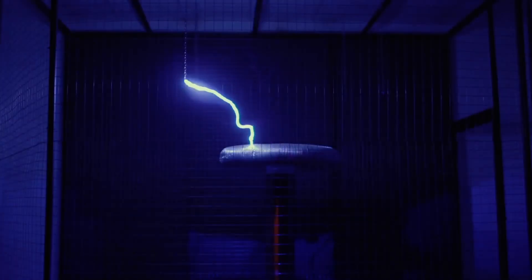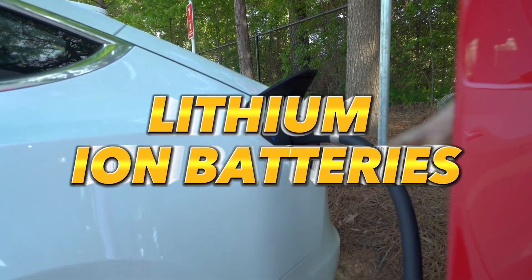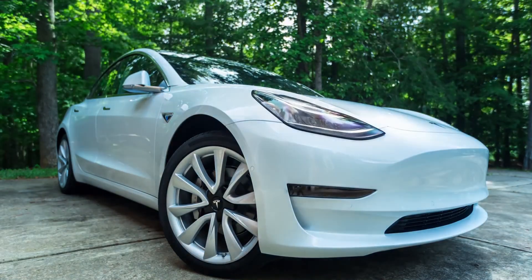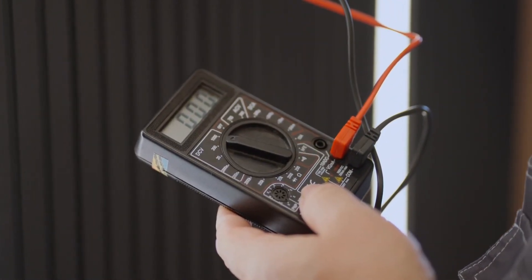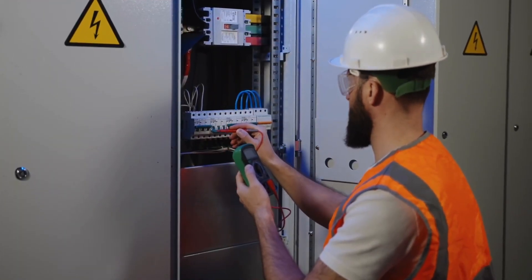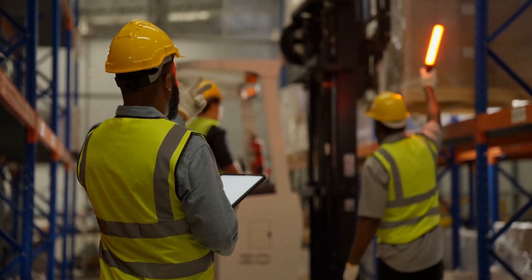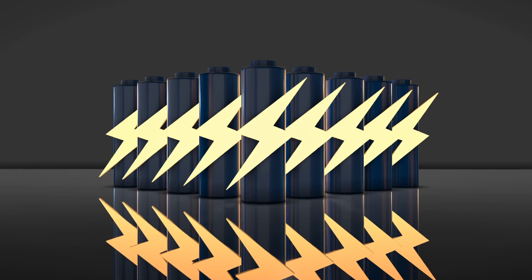Silicon anode batteries exhibit remarkable charging capabilities, achieving significantly faster charging times compared to traditional lithium-ion batteries. Tesla's research revealed that a simple modification to the battery can increase a vehicle's range by 20%, as exemplified by the model's range jumping from 316 to 379 miles. This breakthrough is attributed to the unique structure of silicon nanowire anodes, which feature straight and open ports that enable the direct movement of anodes and electrons, allowing for rapid diffusion and extremely fast charging. As a result, consumer electronics powered by silicon anode batteries can last 30% longer per charge.